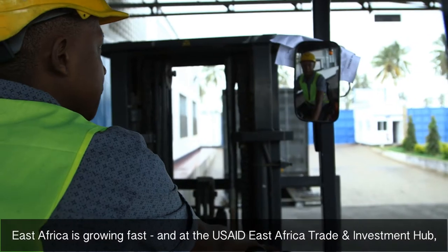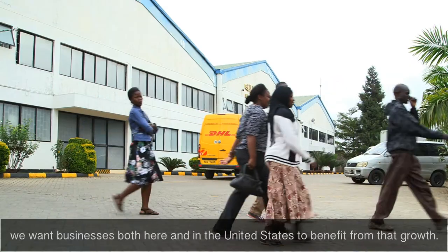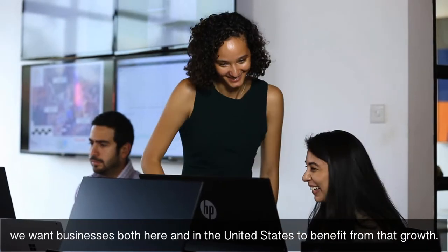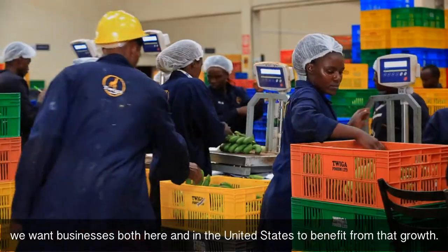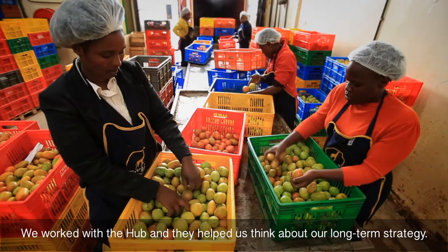East Africa is growing fast, and at the USAID East Africa Trade and Investment Hub, we want businesses both here and in the United States to be able to benefit from that growth. We worked with the hub and they helped us think about our long-term strategy.